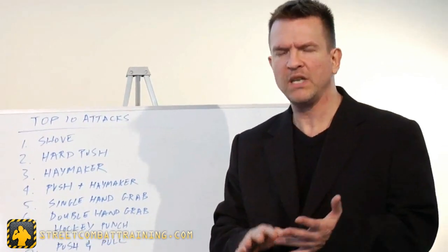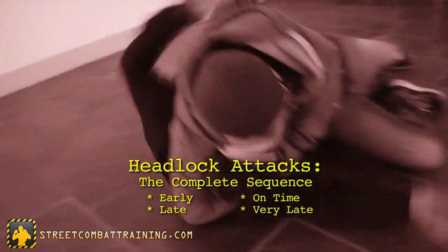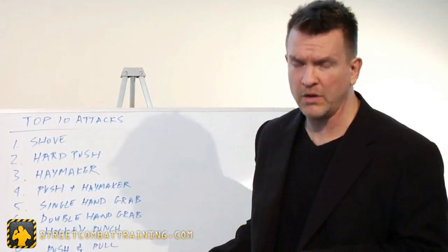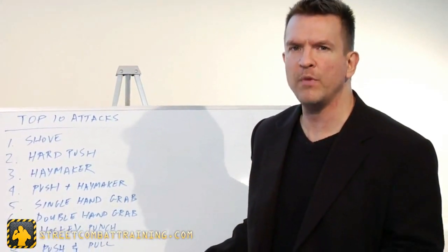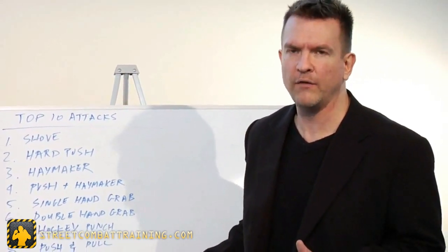We've broken headlocks down into a timeline — a sliding scale of danger — from early, on time, late, and finishing with very late: ground headlocks. Once you hit the ground, you're sandwiched between his weight and the floor, and you're not going to get out unless you know how to defend yourself.